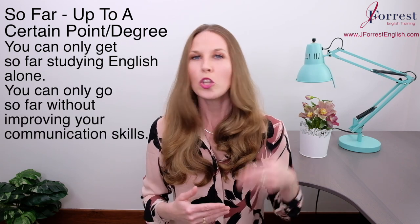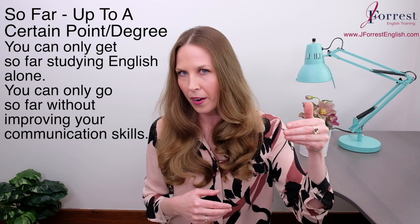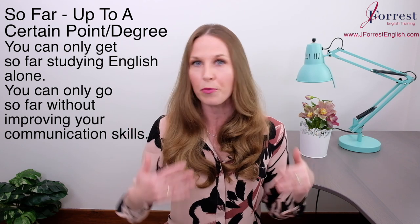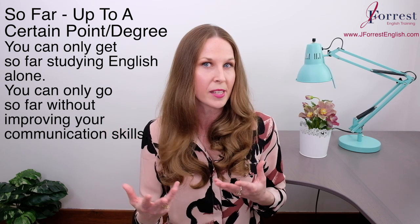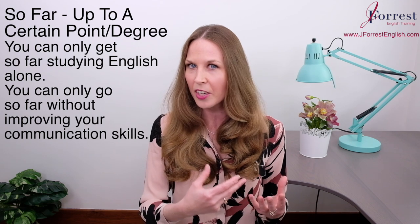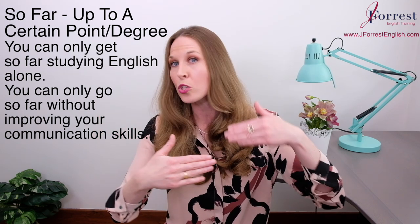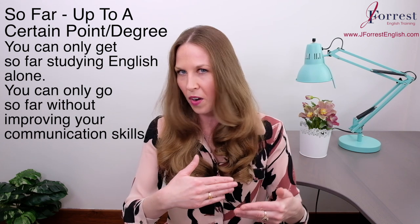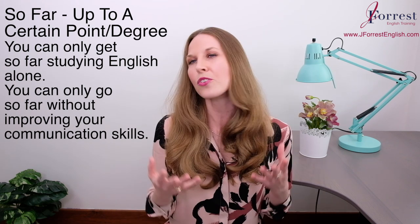In terms of your career — remember, it's about success up to a certain point, and then it's like there's a ceiling: 'You can only go so far without improving your communication skills.' Let's say you're a senior developer and you want to transition into a management position. As a manager, you'll be responsible for communicating publicly with your team, doing presentations, going to conferences. But if you don't feel confident with that skill, you're probably not going to advance to a managerial role. So you can only go so far without improving your communication skills — you're limited. Notice the two verbs used with 'so far': 'get' and 'go' — those are the most common.